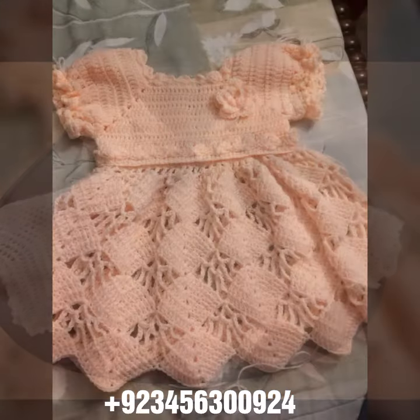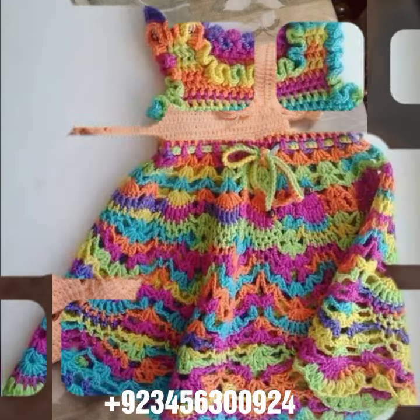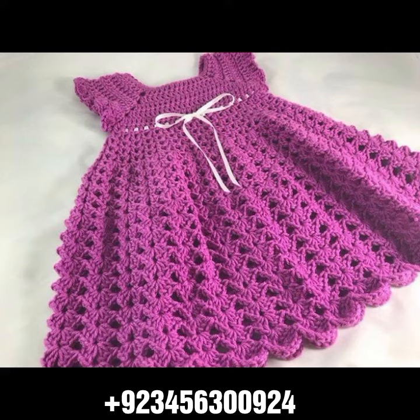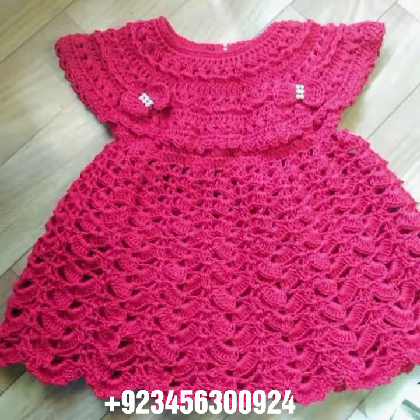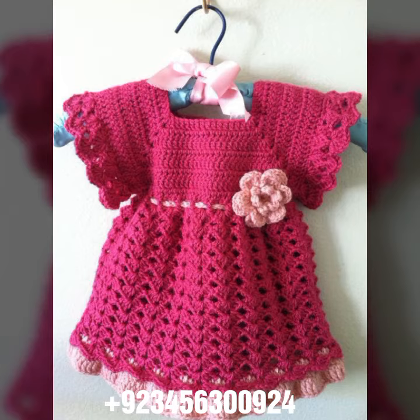So don't forget to like my videos, don't forget to share my videos with your friends and relatives, and also give your feedback in the comment section about the collection — how was the video, how was the design. So dear friends, now goodbye till the next video. See you soon with a new collection. Remember me in your prayers. Goodbye, bye bye.